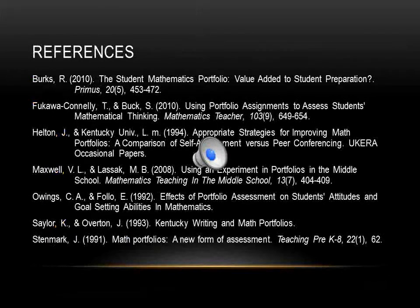So far I have found this much information, and thanks for listening. Here are the references for my research topic, and I will continue my research for my final paper. Thank you.